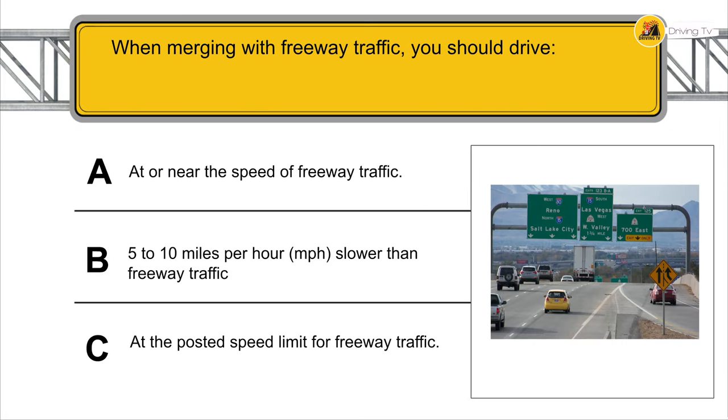When merging with freeway traffic, you should drive at or near the speed of freeway traffic.